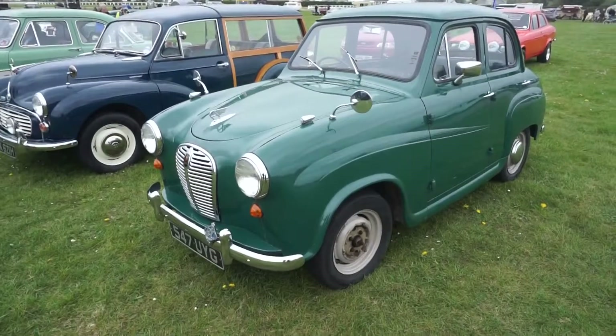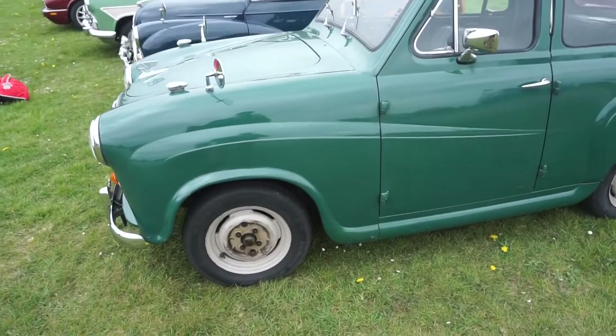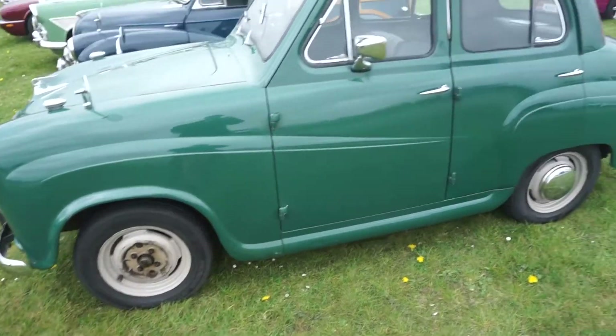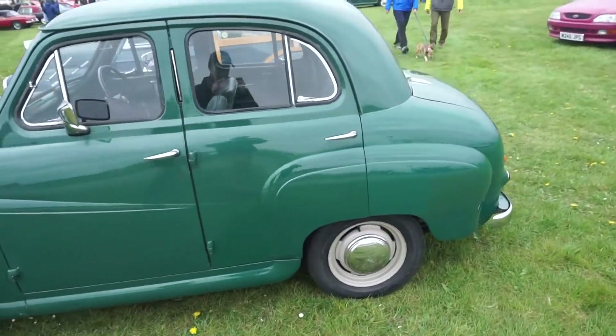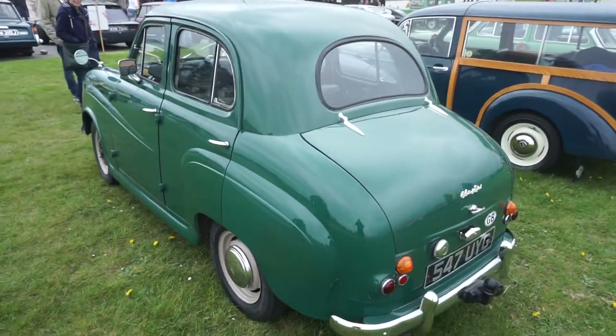Here we have a 1956 Austin A30. My father had one of these as his first car. It's looking pretty original — probably lost the hubcap on the way down here. You can see it's the A30 with a slightly smaller rear window than the A35.